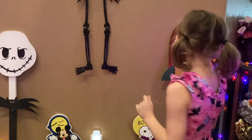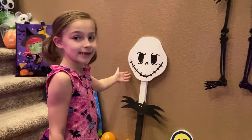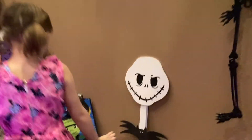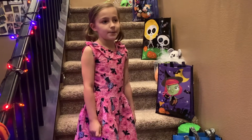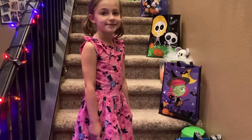And I also got Sally and Jack. And we have this cool skeleton. And on the stairs we have bags. We have a Halloween spirit about the pumpkin — it's about Charlie Brown's Great Pumpkin.